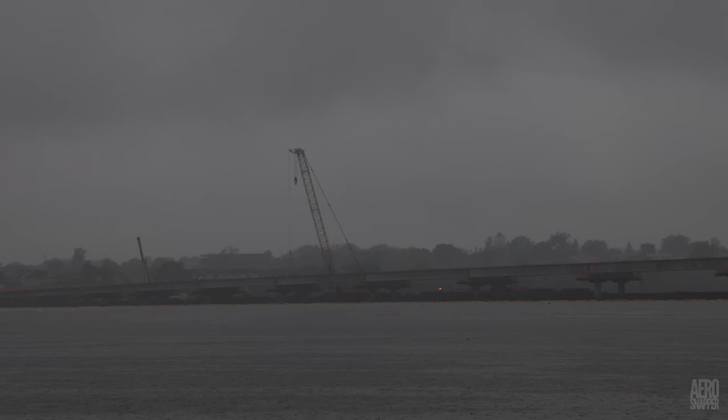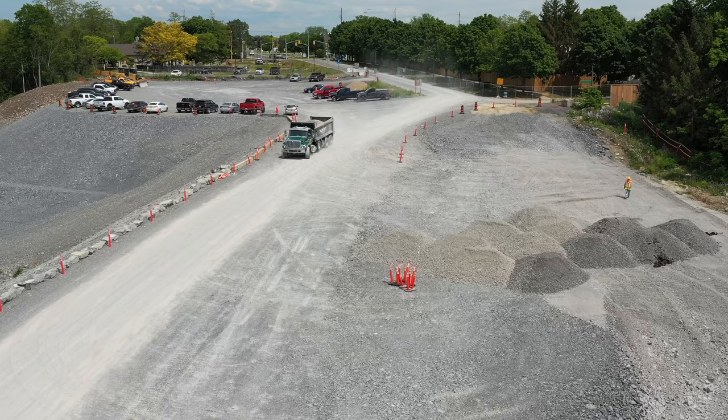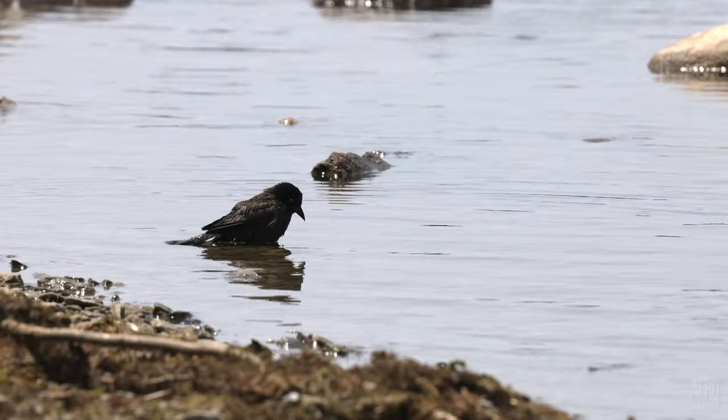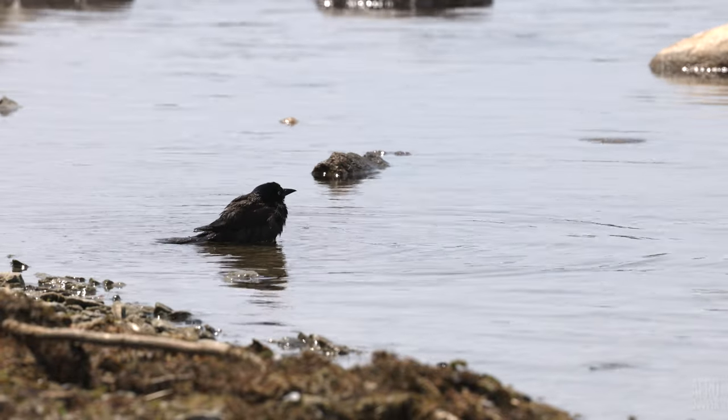This was a week that saw a very wet day, a very foggy day, and a pretty hot day. And on that hot day, it wasn't just the humans who needed to cool off.